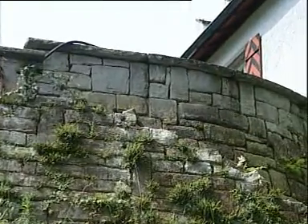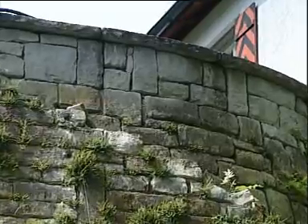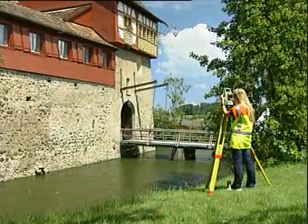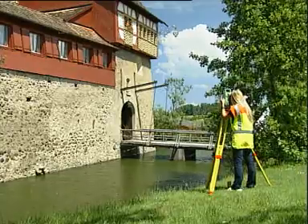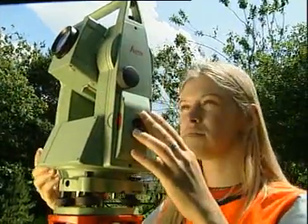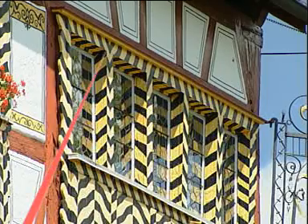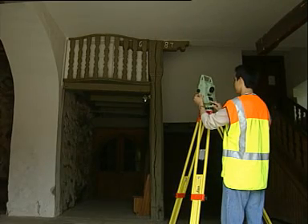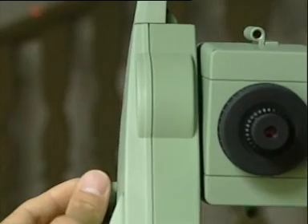Whether for cadastral plans, construction surveys, or measuring indoors, the reflectorless TPS 700 tachymeter makes hard-to-access measuring points a thing of the past.